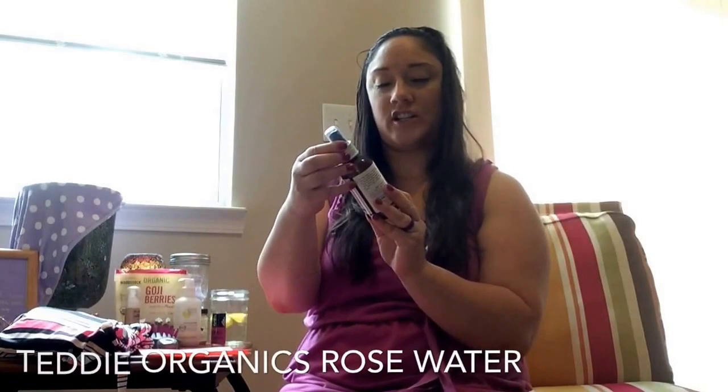My favorite beauty related product is this Juice Beauty organic solution. I love Juice Beauty products. I'm almost out, as you can see. I do have one in my shower that has the scrub — it's the Juice Beauty scrub. If you want to see all my products, comment below.